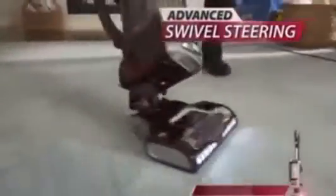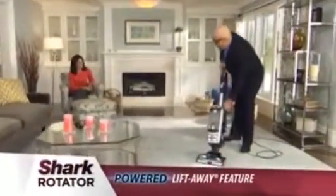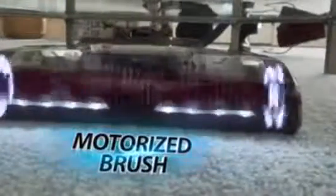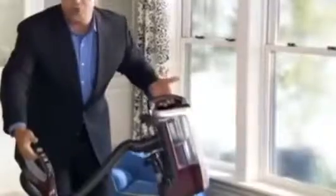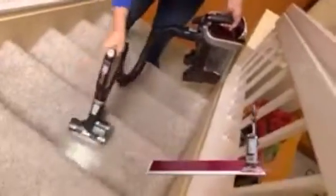Now look at this steering. That is awesome. If you have an obstacle like this, press one button and you can go underneath so easily. The motorized brush is still turning. I've got the power through the hose and through the pole. This is the world's first powered lift-away. You can pick up the canister with ease, take it where you want, and still get that power you need for all over your house.